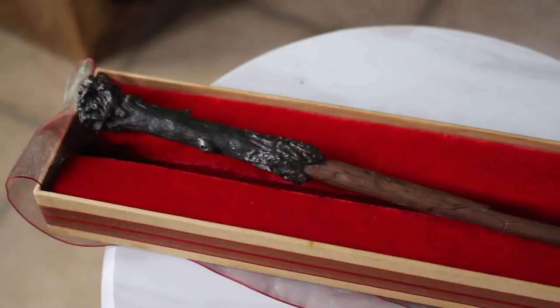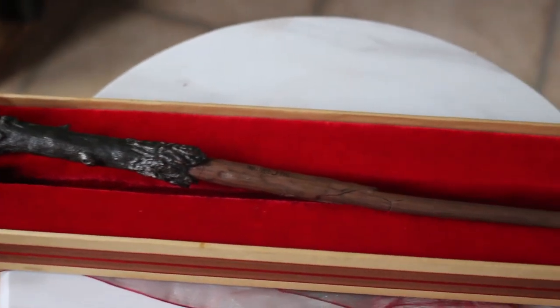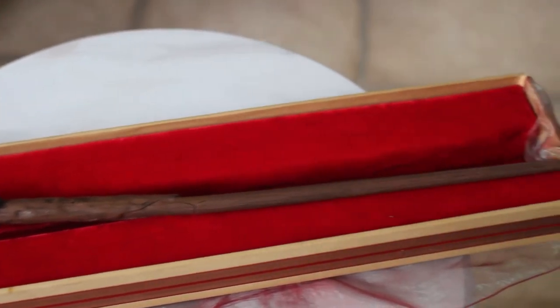Now I'm going to show you guys the wands that I have. I have three wands — one my brother gave me, the other two I bought myself. The one my brother gave me is Harry's wand. He gave it to me because he doesn't like Harry Potter as much as I do and had no real use for it. At some point it broke — it snapped almost in half and he super-glued it. It looks a little crooked, but I'm still glad to have Harry's wand.